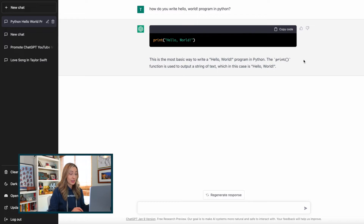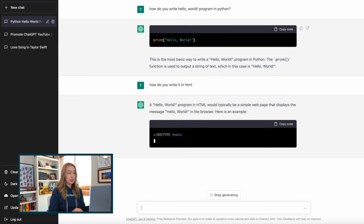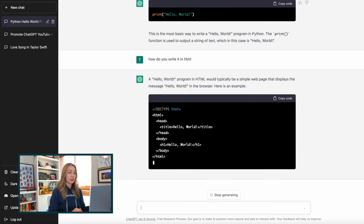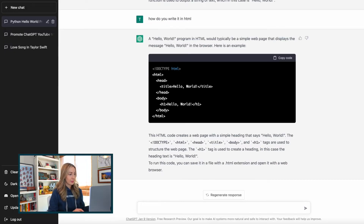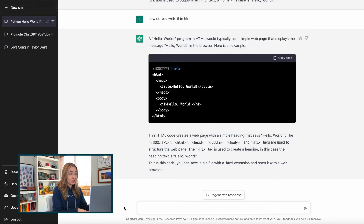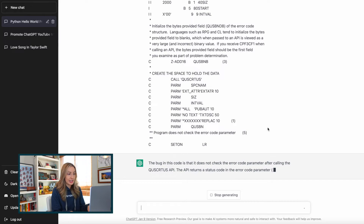Or we can ask it to write that in HTML. Here it's generated HTML code that creates a webpage with a simple heading that says Hello World. So if you're just learning to code, I wouldn't tell you to rely fully on ChatGPT, but you can definitely check your code for errors. To do this, you can just ask ChatGPT to please find the bug in this code. I'm going to paste in a random example here from the internet, so it may not be perfect, but we'll get the idea.